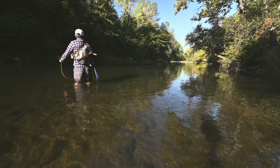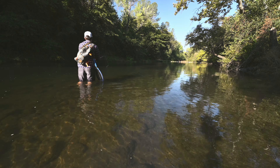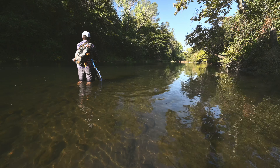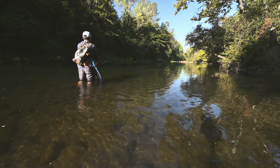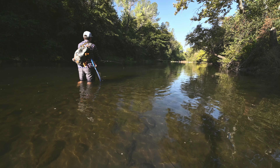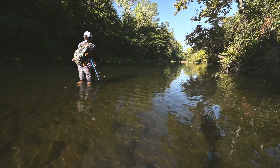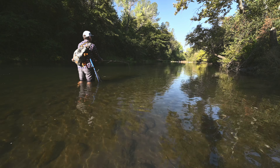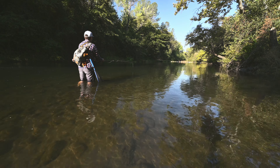Today is dedicated to streamers. I got this new 10-foot sinking poly leader and I've been wanting to try it out. So I only brought one rod and the goal today is to see if I can figure out streamers.